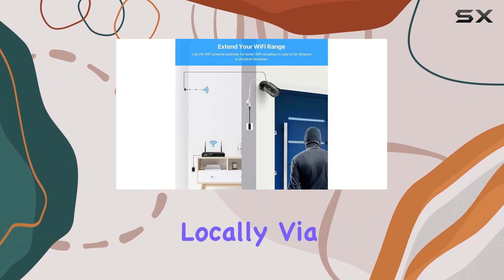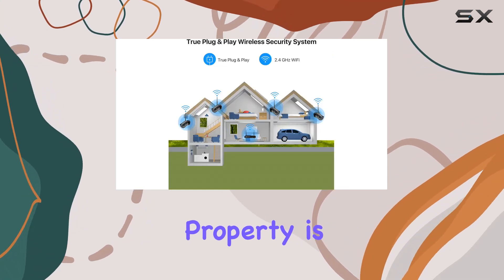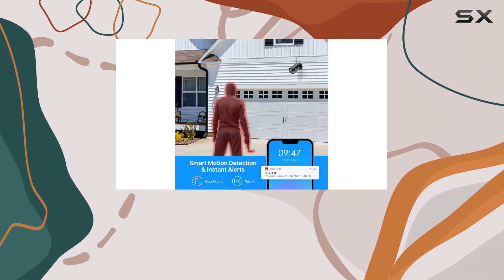Whether you're accessing locally via monitor or remotely through the Zosi smart app, monitoring your property is straightforward and accessible. Night vision extends up to 80 feet, ensuring clear footage even in low-light conditions.